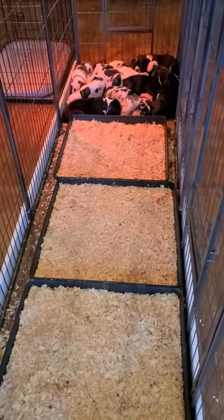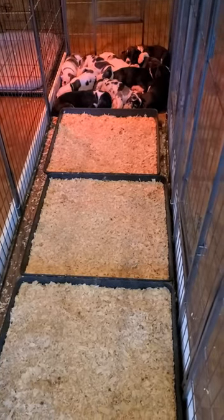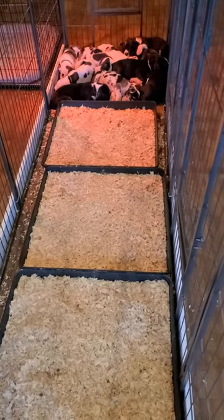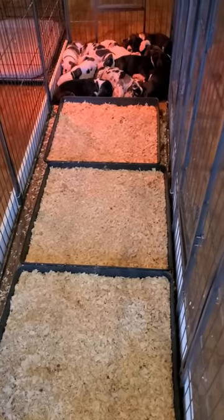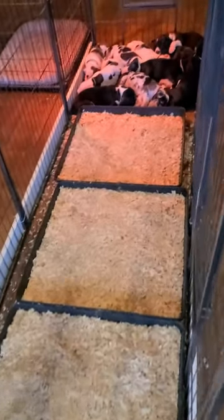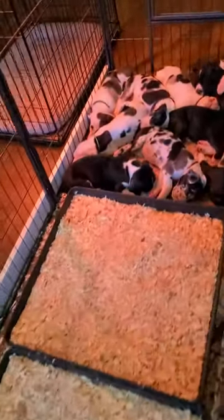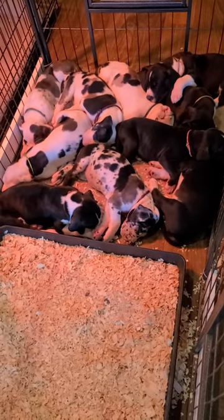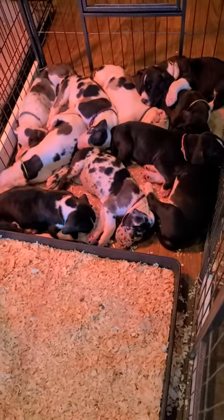Here are the puppies. They're about four and a half weeks old and we've moved them from their whelping box into their first little puppy pen. This one is set up where the puppies are down at this end for sleeping. You can see it's very tight quarters — they sleep all bundled up like they normally do, but they don't have any extra room.